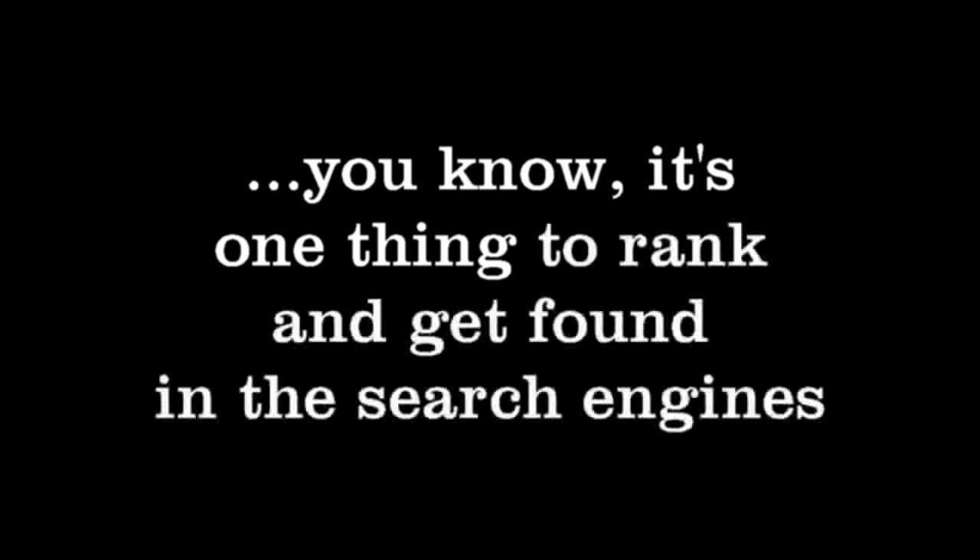You know, it's one thing to rank and get found in the search engines, but then after they click on your website, you've got to make them stay there for a few seconds at least.